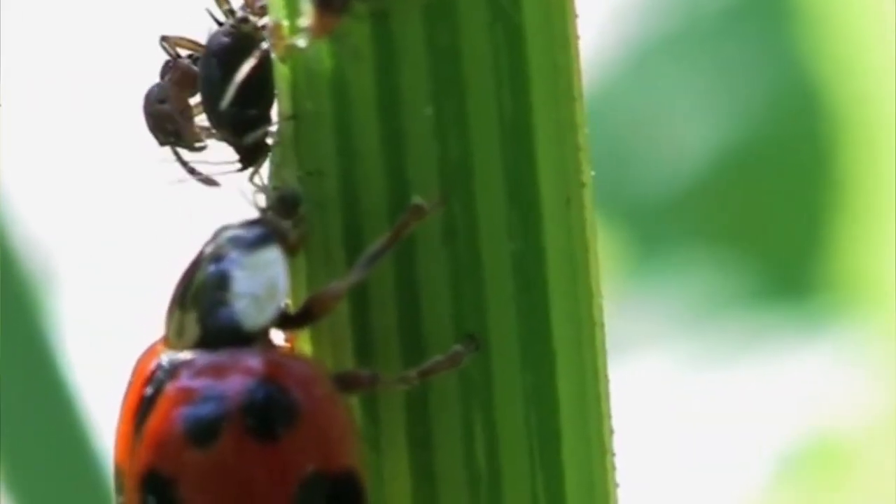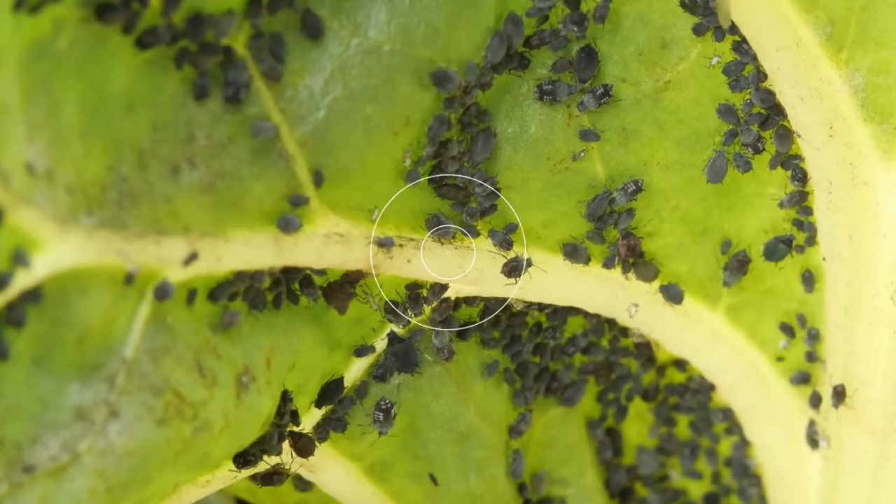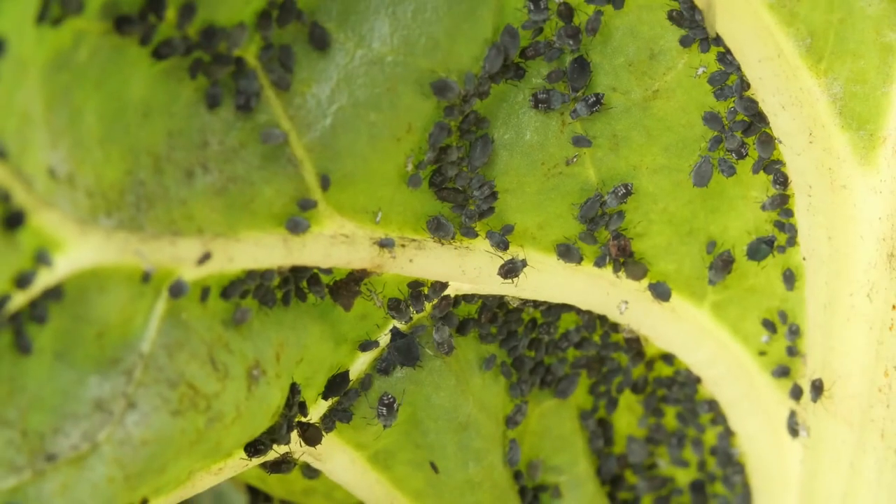A third method of controlling aphids is to use an insecticidal soap or horticultural oil. These products have to come into direct contact with the aphids to work.